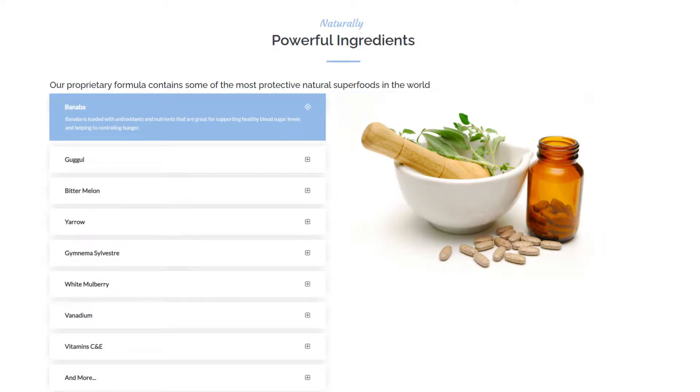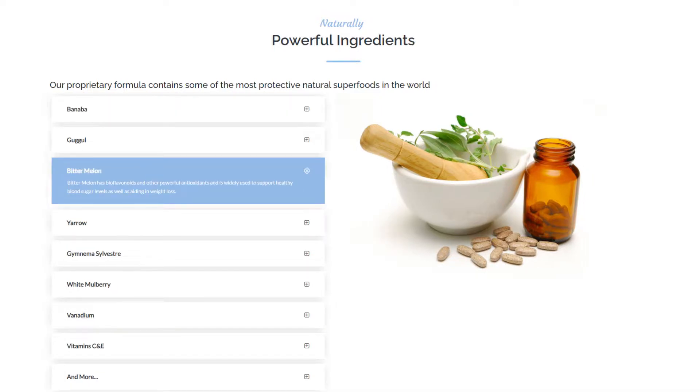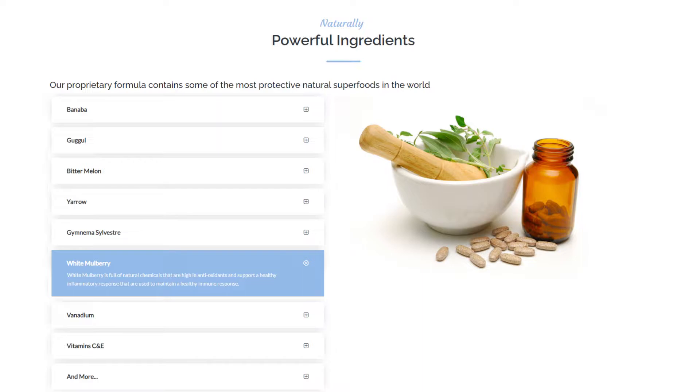I'd like to list some of the natural ingredients you're going to find in Proto-Tox and their benefits. I always recommend you check the official website for detailed information. There are eight main natural ingredients. You'll find Banaba, which is loaded with antioxidants and nutrients and helps support healthy blood sugar levels while controlling your hunger. There's Bitter Melon, also full of antioxidants and widely used to support healthy blood sugar levels as well as aiding in weight loss. And White Mulberry, also high in antioxidants, supports a healthy inflammatory response and is used to maintain a healthy immune response. All of these ingredients have antioxidants that help clean your body, and additional benefits include helping with cholesterol, blood sugar levels, and improving your energy levels.